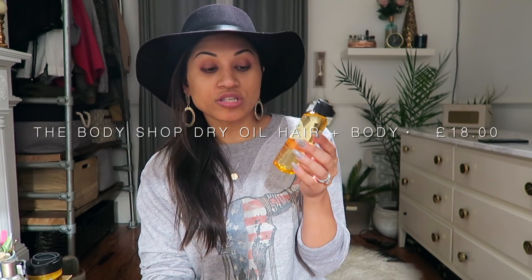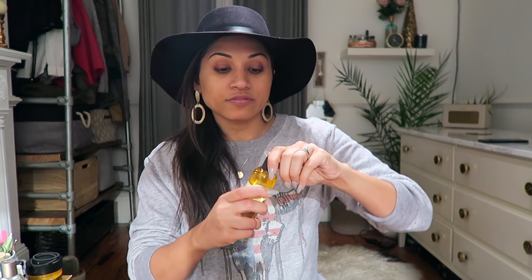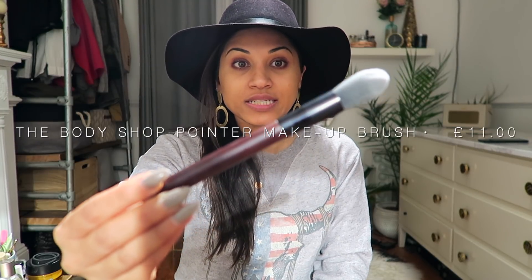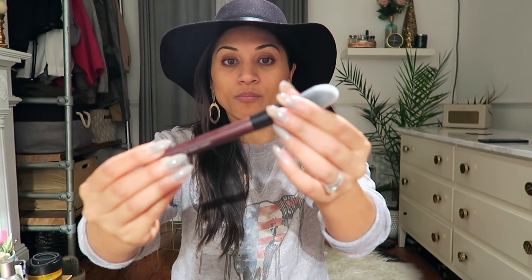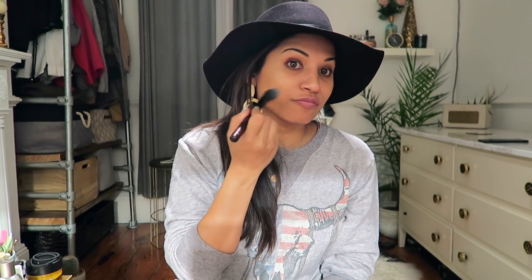The second thing I picked up is something I've never tried before — the nourishing dry oil for body and hair. I'm all about dry oils because my skin gets so dry in winter. It was about £18 for a small 100ml bottle, but I got 40% off so I thought I'd try it. It smells really nice too. The final thing from Body Shop is a pointer brush — it's a pointed makeup brush I don't actually have. I think it would be nice for concealer or foundation, and it was about £11, so with 40% off about £6. My Body Shop order altogether came to about £26, which I think is pretty good.